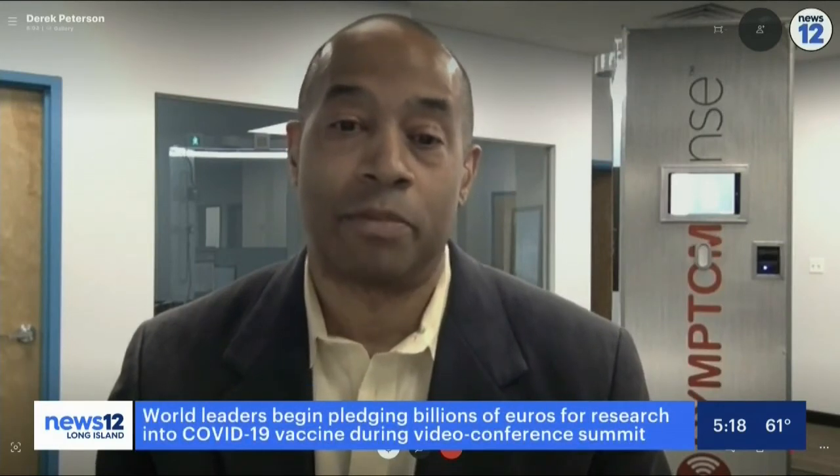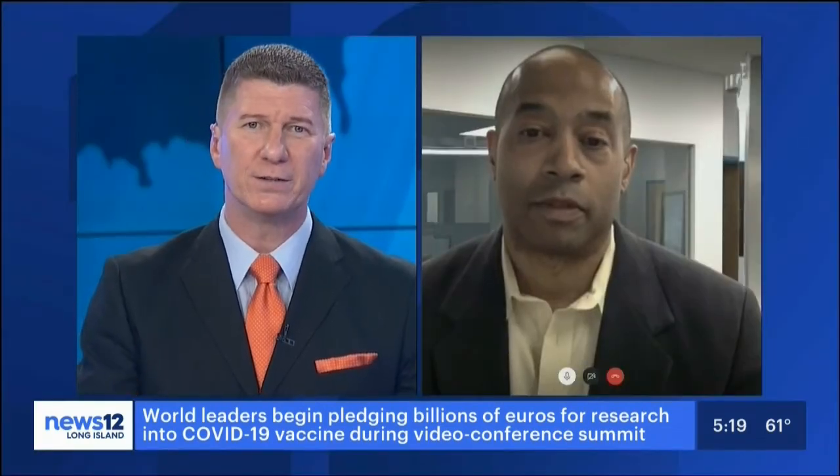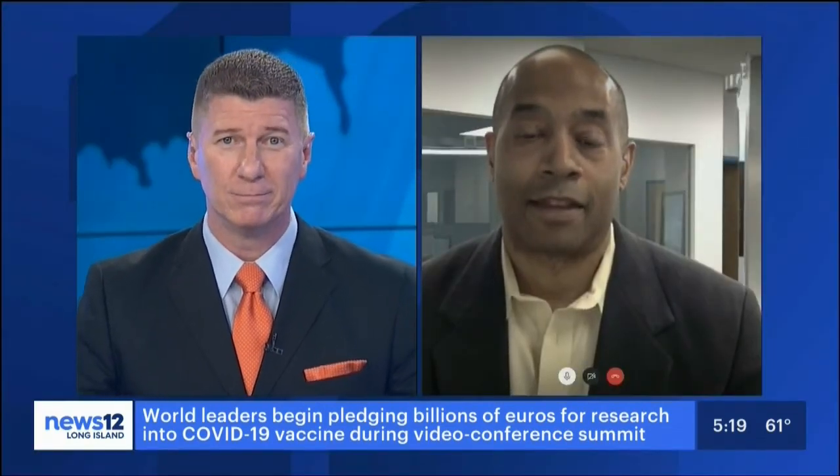If someone wants to get more information, you have a website — Soder Technologies? We have a website: www.sodertechnologies.com, or www.symptomsense.com. Derek Peterson, CEO of Soder Technologies, appreciate your time and good luck with this. Thank you.